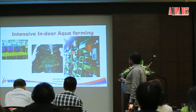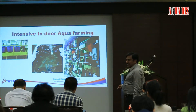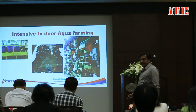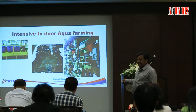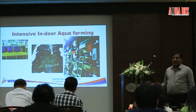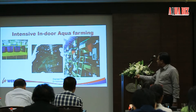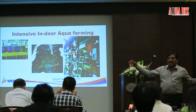One example of indoor systems is the stacked raceways system of Dr. Addison Lawrence, former professor at Texas A&M University. He has grown shrimp at very high density in stacked raceways and stated that you can grow in 1 hectare of stacked raceways the same quantity of shrimp you would grow in 100 hectares of conventional ponds.